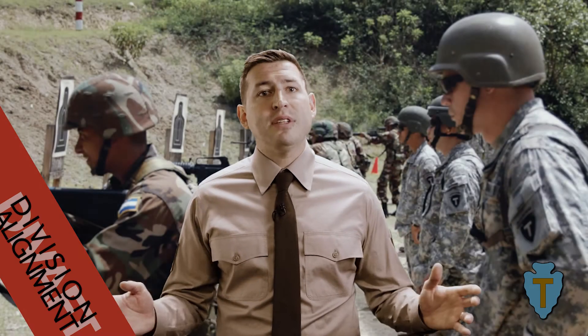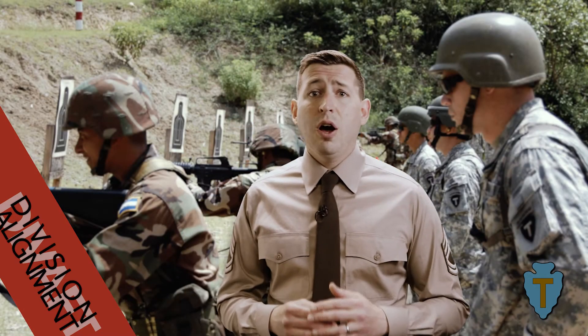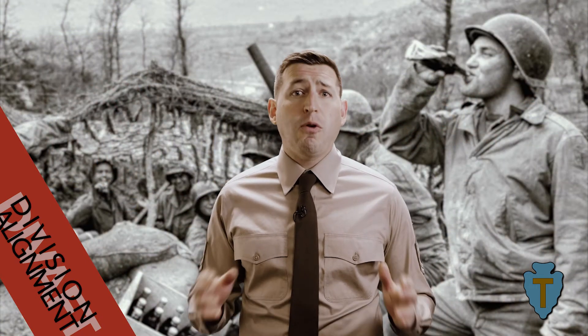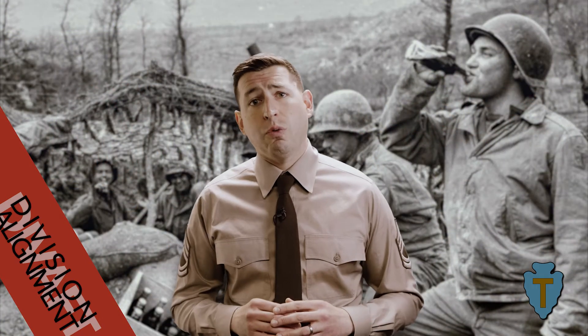Most of the 36th Division's brigades have served under the T-patchers for a long time. The battalions of the 72nd and 56th IBCT, along with the 136th Maneuver Enhancement Brigade and their subordinate units, fought with the division under different names in World War II, but their colors carry the same historic fights such as Anzio and Rome.